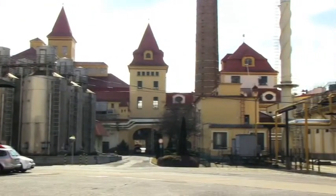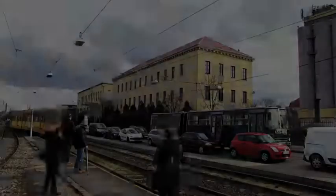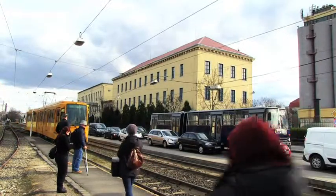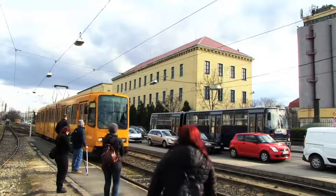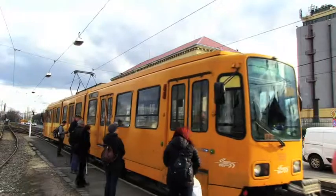Founded in 1773, the brewery is over 200 years old. And if you'd like to visit Dreyer, just hop on tram 37H from the center of Budapest, and it'll drop you right outside the brewery.